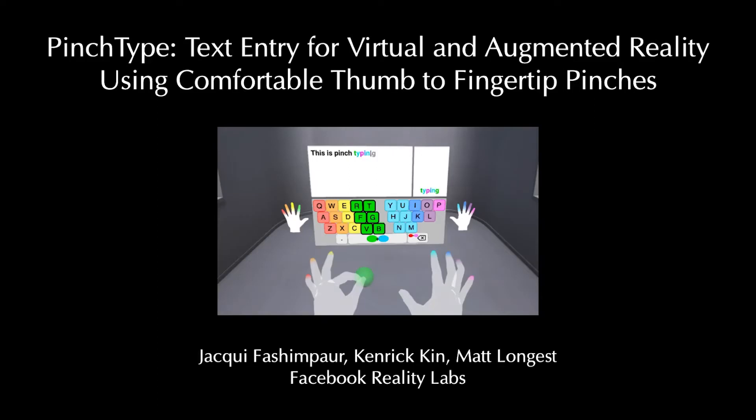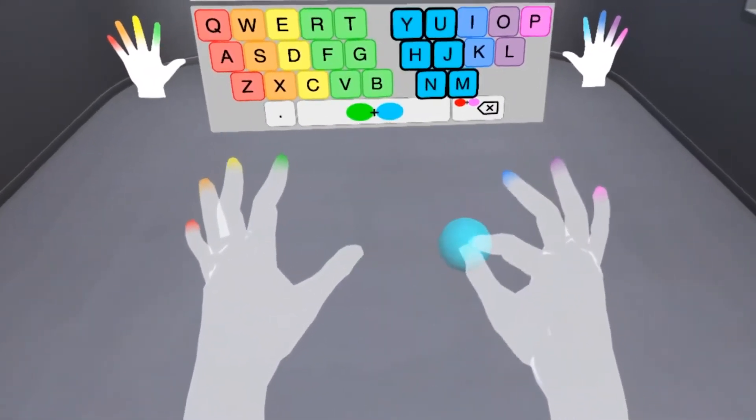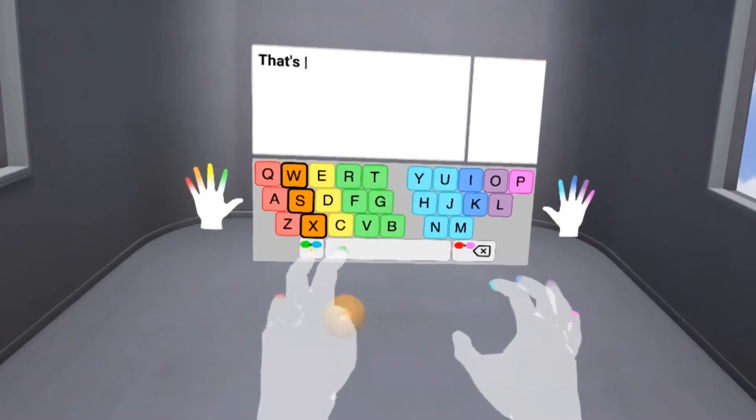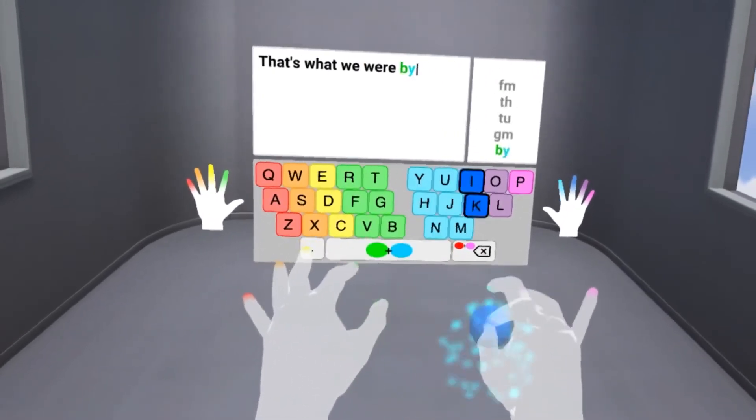We present pinch type, a new method of text entry for augmented and virtual reality. Users pinch with a thumb and fingertip to select a group of letters from a QWERTY keyboard. A series of pinches produces a set of possible words, shown on the right. A language model sorts these by probability.